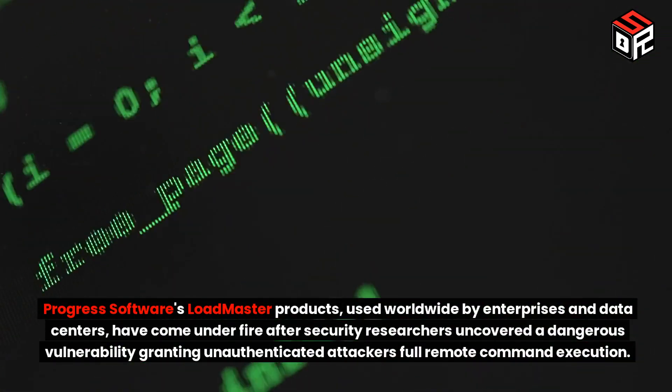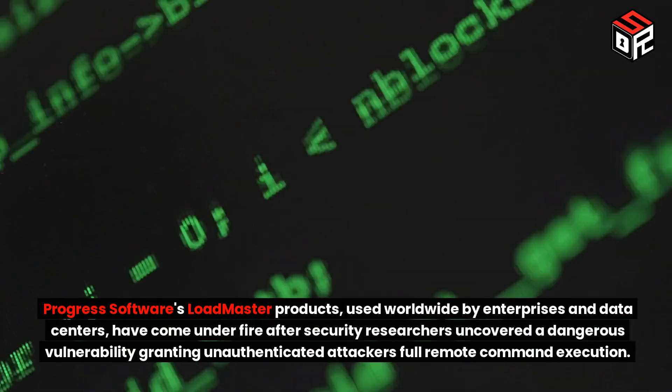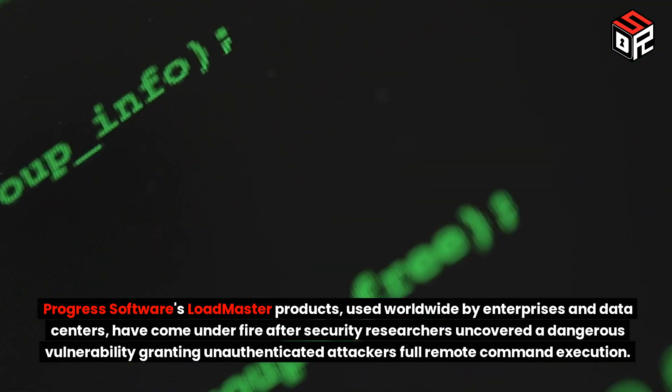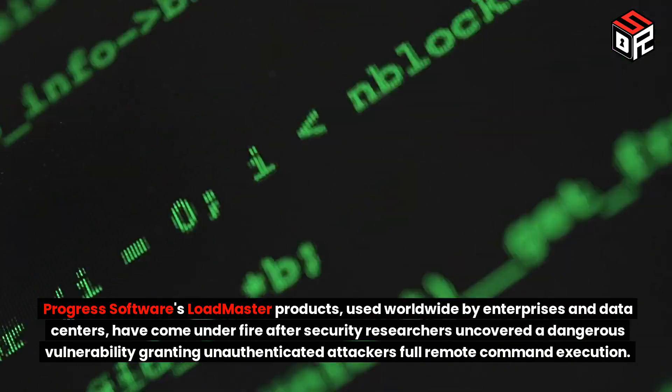Progress Software's LoadMaster products, used worldwide by enterprises and data centers, have come under fire after security researchers uncovered a dangerous vulnerability granting unauthenticated attackers full remote command execution.